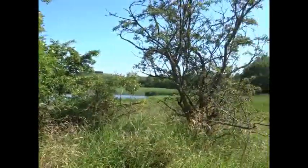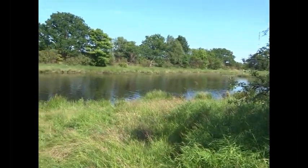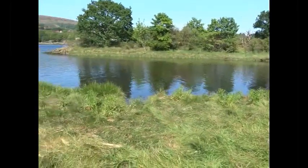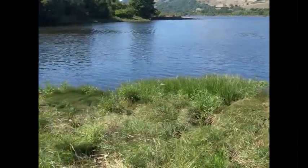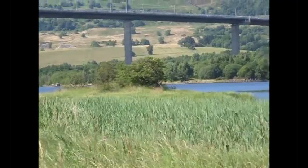Further up river is Newshot Island. This has become famous because this is the site of an old graveyard for ships, some of the ships having been bomb-damaged during the Second World War. The high point of the island can be made out because of the hawthorns that grow on it.